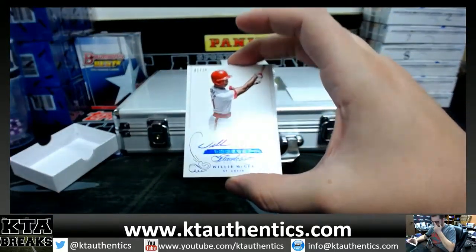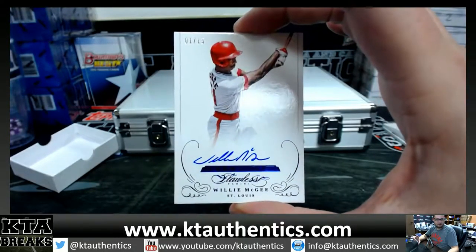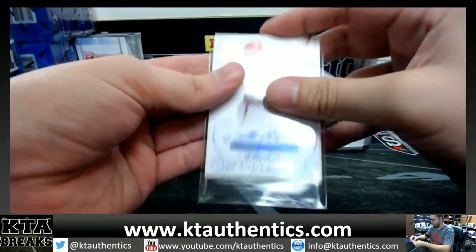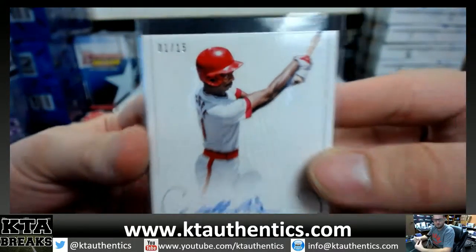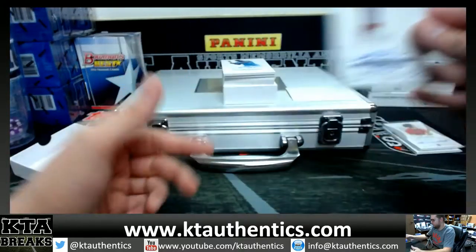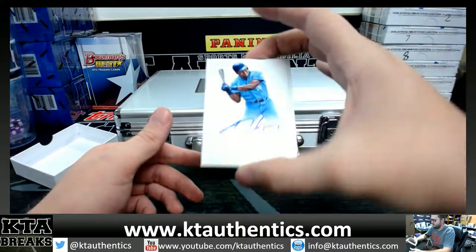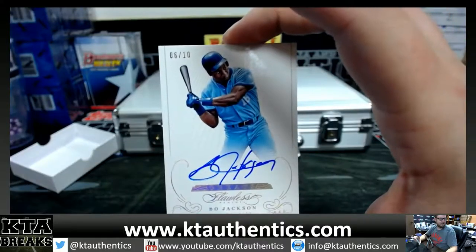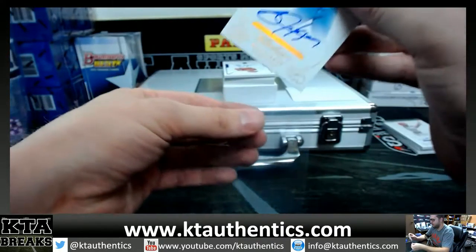Willie McGee, 1 of 15 — 1 of 15 Willie McGee for the St. Louis Cardinals. Nice! And 6 of 10 Bo Jackson — 6 of 10 Bo Jackson.